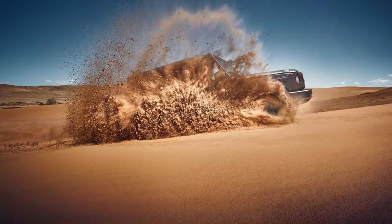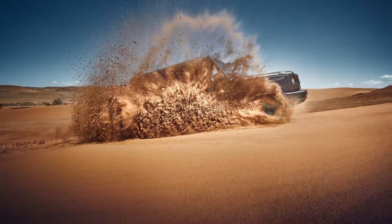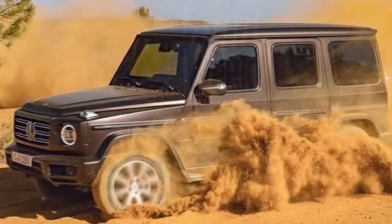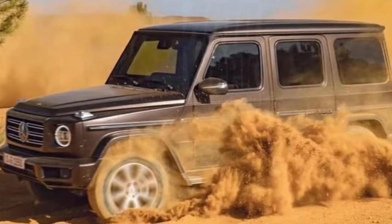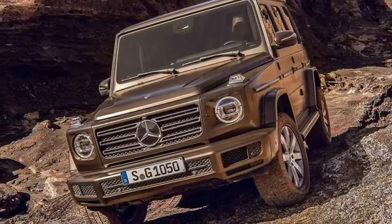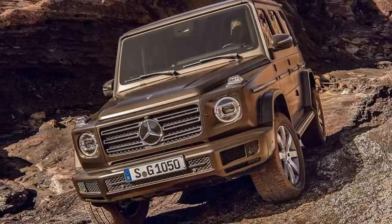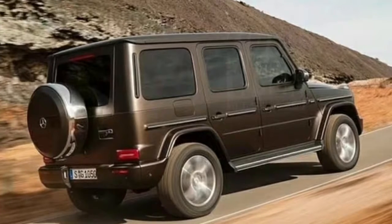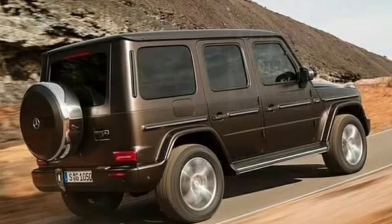The car will be available with two huge optional digital displays on the dashboard and gauge cluster. Additionally, there will be two removable cup holders and improved passenger space. Engine details remain unknown, but it has been confirmed that the 2019 G-Class will adopt independent front suspension, providing the vehicle with better road and off-road performance.